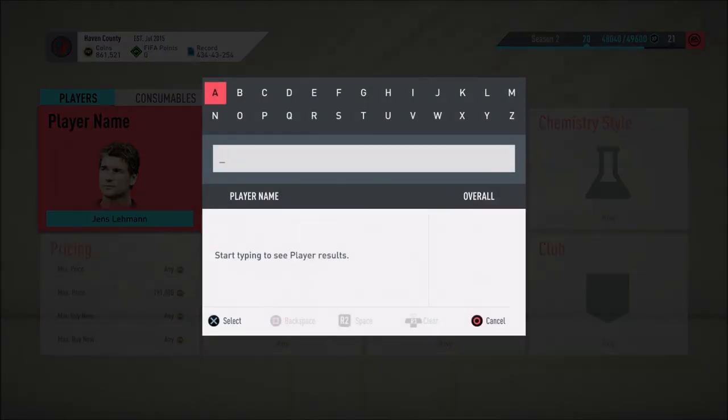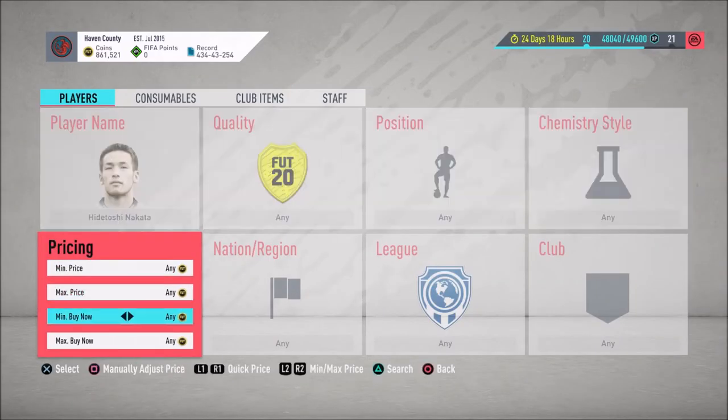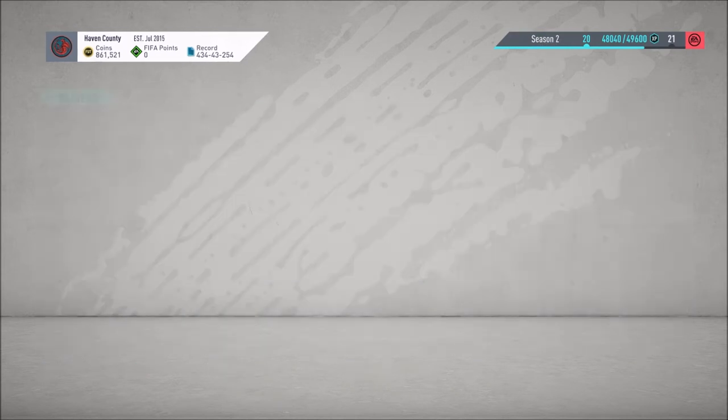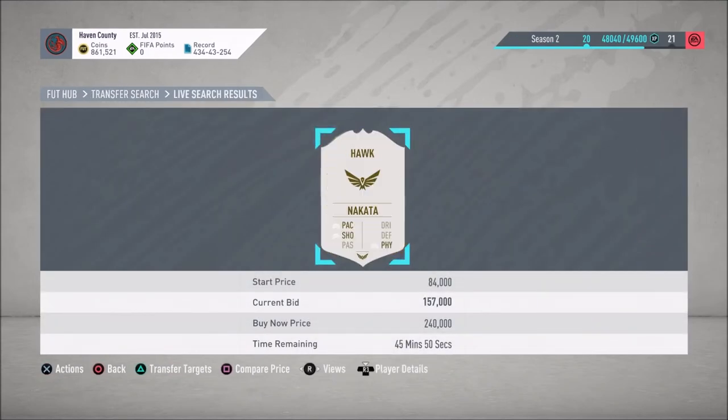Let's take a look at somebody else I trade a lot with — the base Nakata. He usually goes around 215 to 220. Nothing at 214. I bought one earlier for 210 and sold at 222. Right now there's a bunch listed at 225, so if I can snag Nakata on a snipe or a bid I can sell him at 223 no problem. To make that work I need to get him under 210.